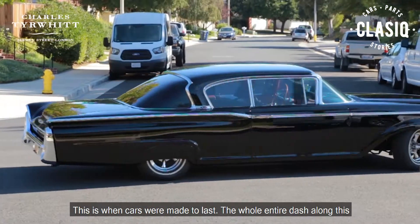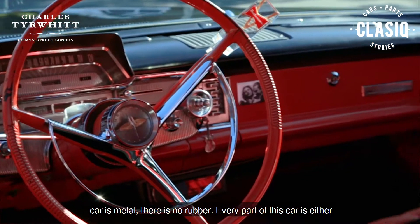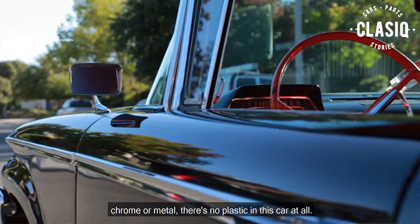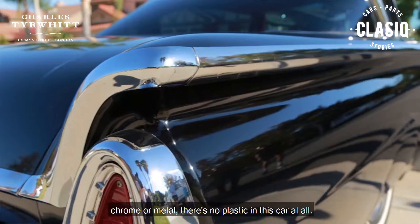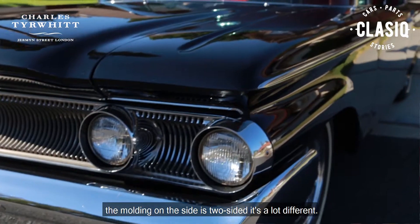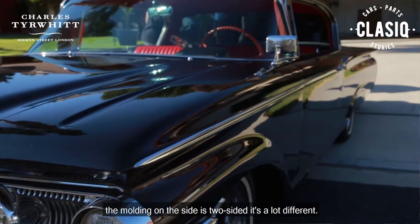The whole entire dashboard on this car is metal — there's no rubber. Every part on this car is either chrome or metal; there's no plastic in this car at all. If you look at the lines on this car, the way the lines flow on the side, the molding on the side is two-sided. It's a lot different.